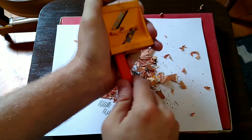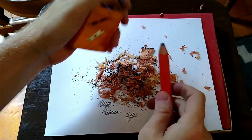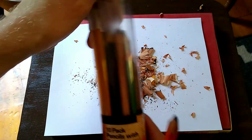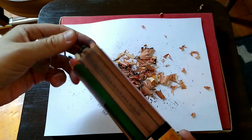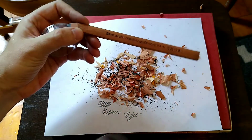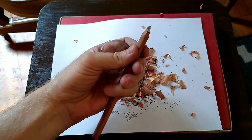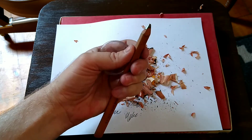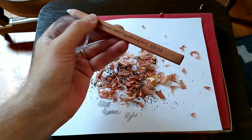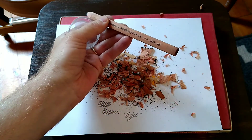There seems to be something stuck in there, but you get the idea — eventually you get a point that looks like this one here. This is a General's sketching pencil; see the point on that? That was made with this sharpener designed just for that purpose. These are very nice pencils by the way — General's, you can get them at Blick's or other art stores. This one's a 4B, a very nice dark drawing pencil.